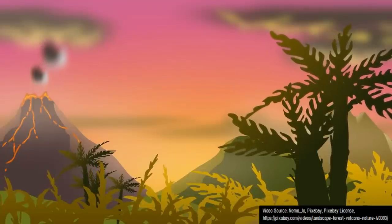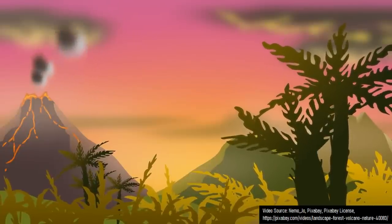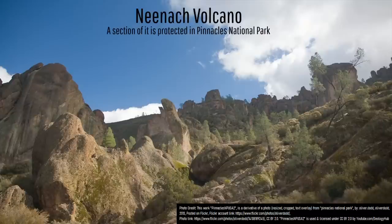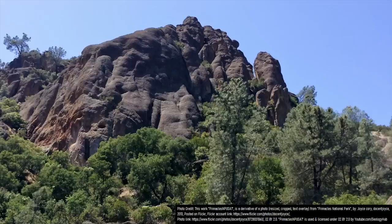Yet, if we go back further in the state's geologic history, we can find a truly remarkable geologic oddity. What you are looking at is the remnants of a long extinct volcano northeast of Greenfield, California. Known as the Neenach volcano, it contains thousands of remarkable pillars of primarily rhyolitic lava and ash being protected in the Pinnacles National Park. Yet, this is only half of the volcano. So where is the other half?